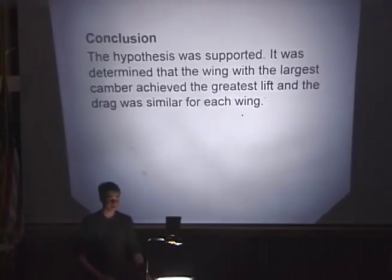In conclusion, the hypothesis was fully supported. It was determined that the wing with the largest camber achieved the greatest lift, and the drag was similar for each wing.